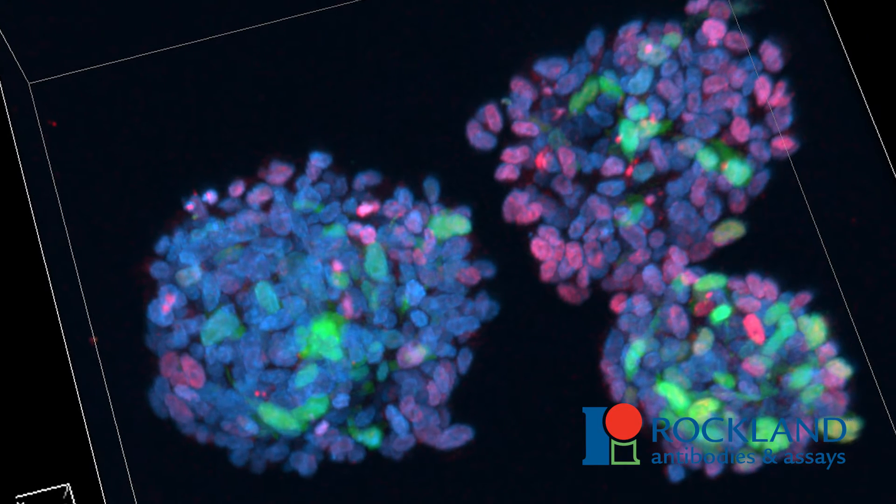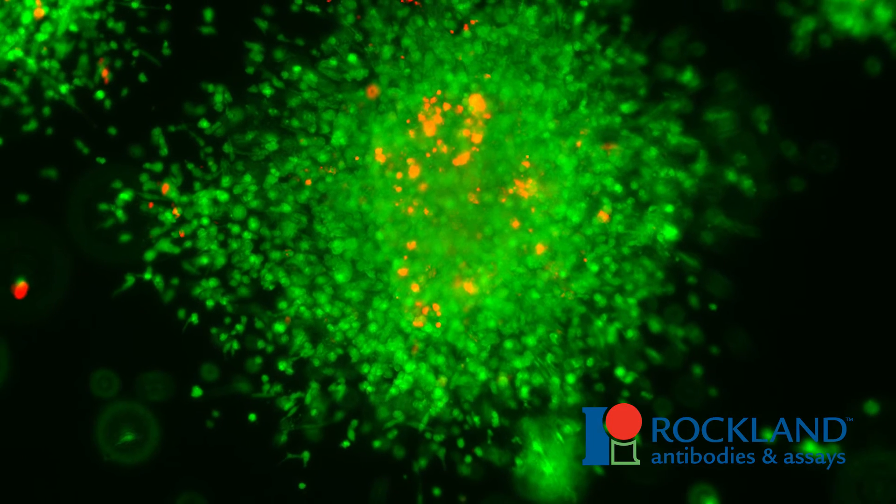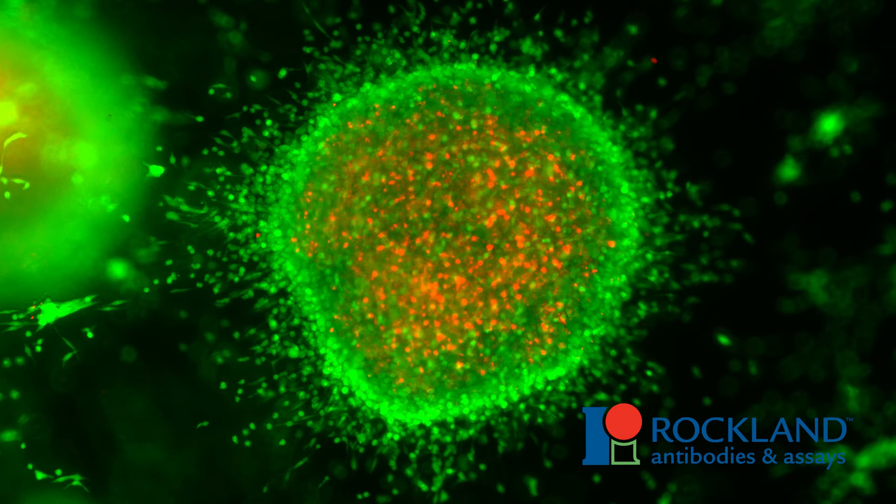One in four cell lines is not what it's supposed to be. You're in trouble because you spend 25 percent of all your efforts on something where you make a wrong conclusion and all your interpretation is off. That's why rigorous quality control has very early on been a key to the success of establishing these cell lines and maintaining them over the years.